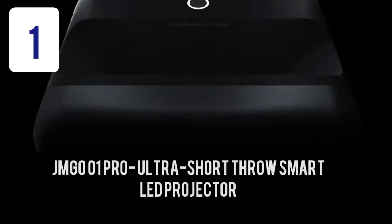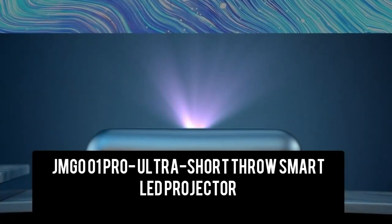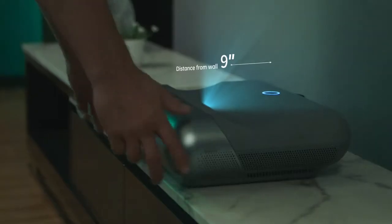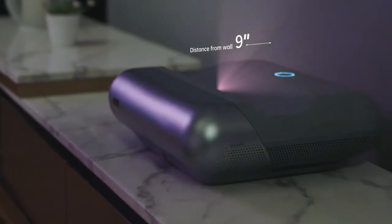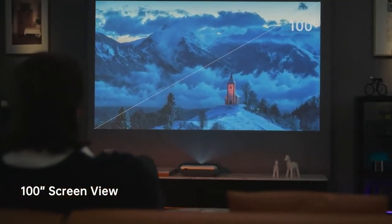Introducing the JMGO O1 Pro FHD Ultra Short Throw Projector. It lets you get closer for a bigger view — the closer you get, the larger the image. You'll get an incredible large screen of up to 100 inches.